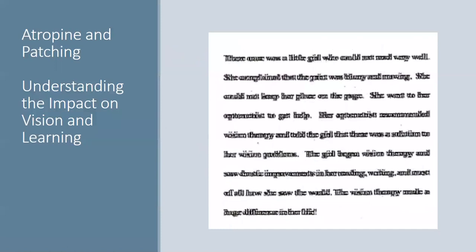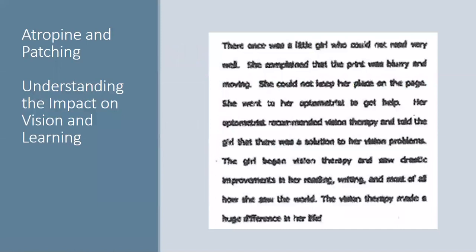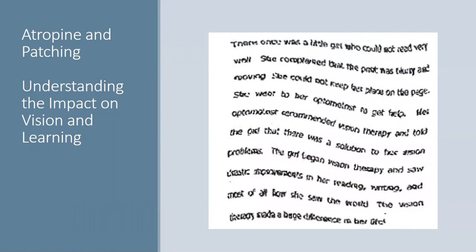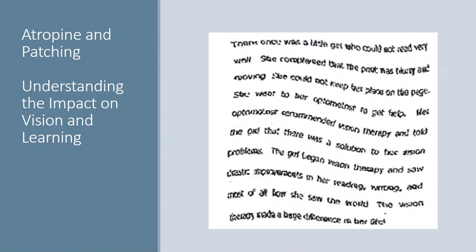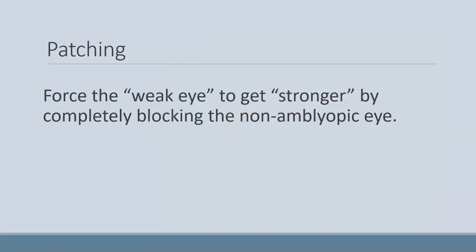Getting back to the atropine and understanding the impact on learning — this is a demonstration of how it can look when your eyes aren't focusing well. If you are blurring out the good eye, then the amblyopic eye has to do all the work. And if you can't see to learn, you're going to see difficulties in school arise — not because of intellectual reasons, but just because the visual system is not working as well as it should.